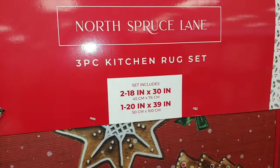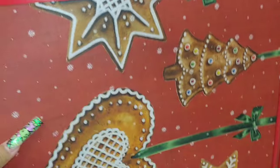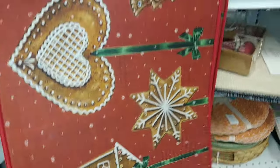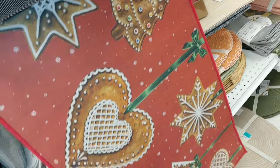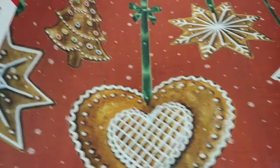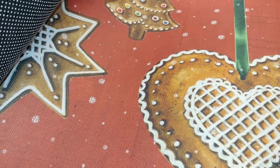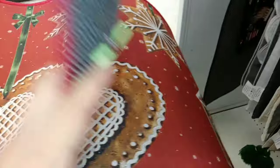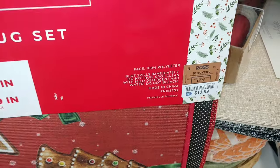I found this right here — it's from North Spruce Lane, a three-pack kitchen rug set. Look at the measurements — very cute with gingerbread cookies and snowflakes. It's like toasty cookies. This is fourteen dollars.